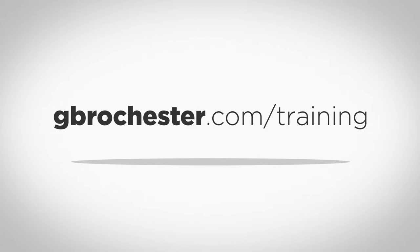We call it ATAC, where you can get the training you need for high-tech, high-demand, high-paying jobs. So join us at gbrochester.com/training to learn more about your path ahead.